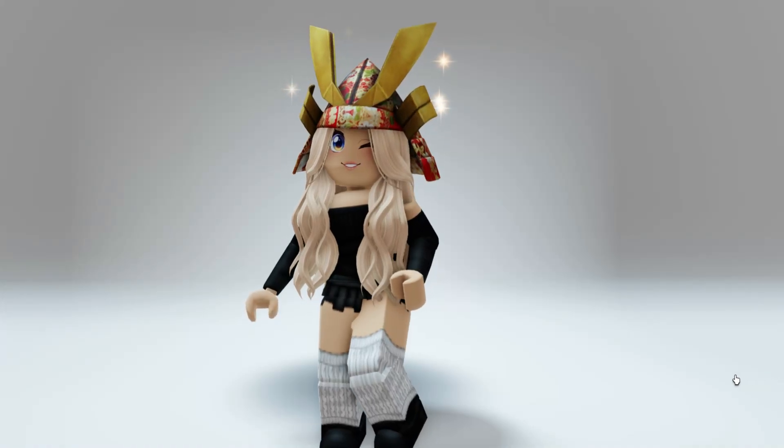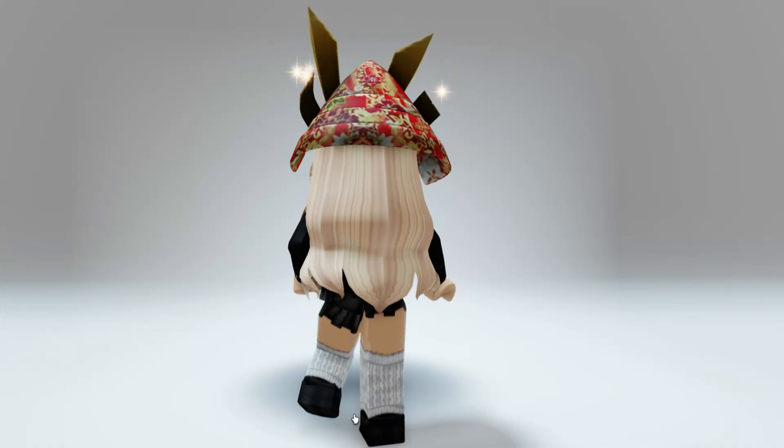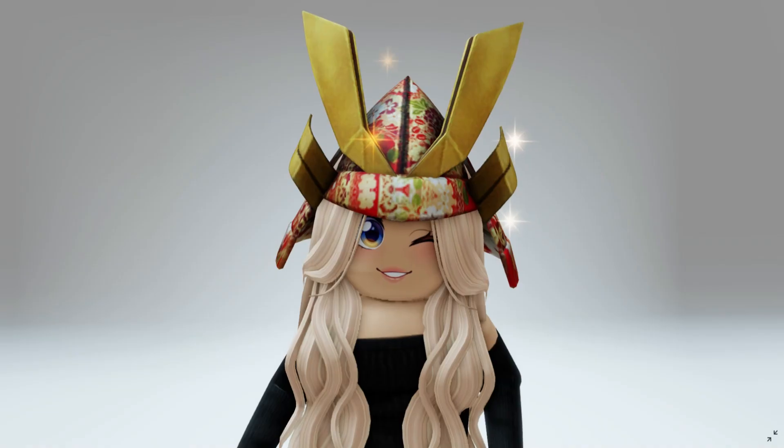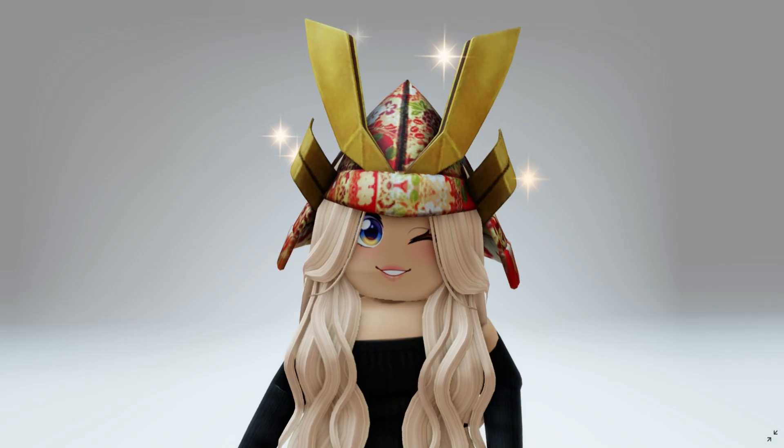Hey besties, check out this new animated helmet. You can see the glitter shining above it. It's completely free in the catalog for a limited amount of time. Let's go ahead and check it out.